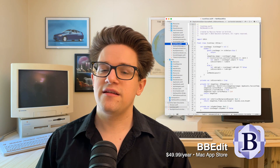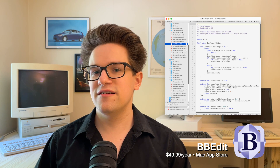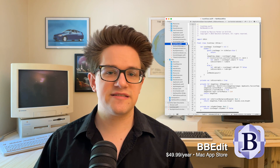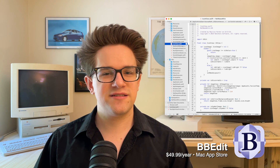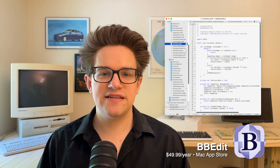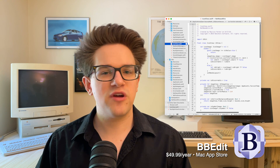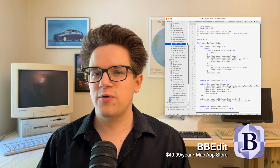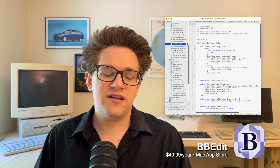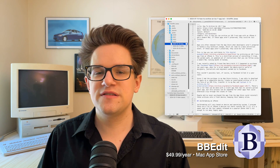Next up is BBEdit, an incredibly powerful text editor. It has been a top choice among Mac nerds for over 30 years. It can handle projects of all sizes and code in all languages. You can pull and commit projects directly to and from GitHub, and open and save files over an FTP server. It has regular expression commands, AppleScript support, text transforms — it is a word processing wonder.